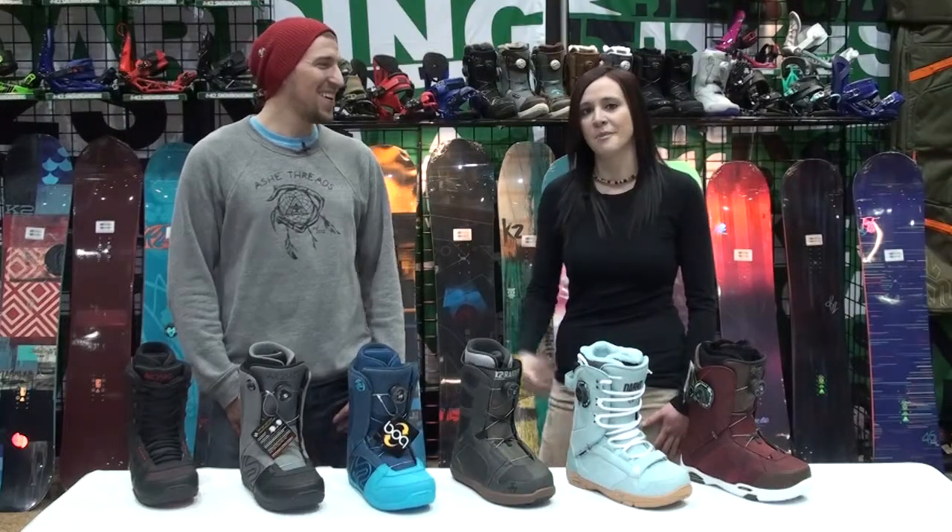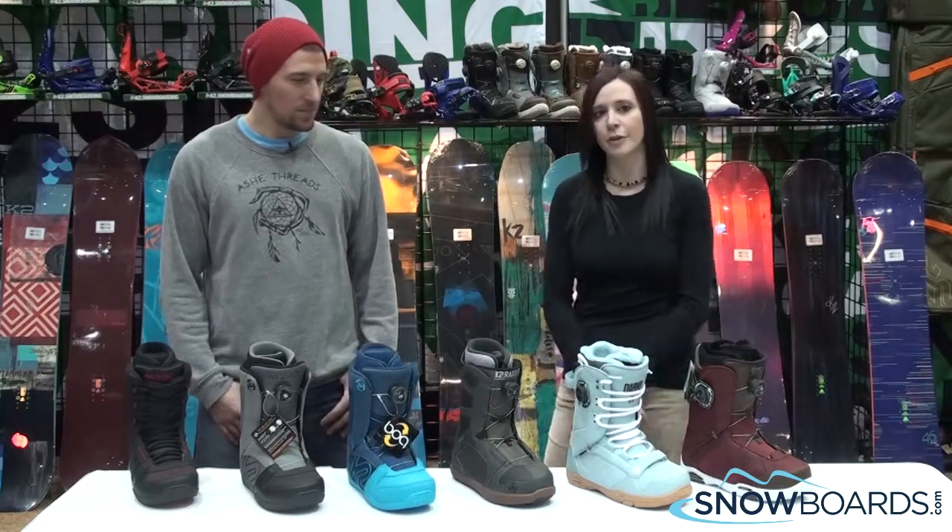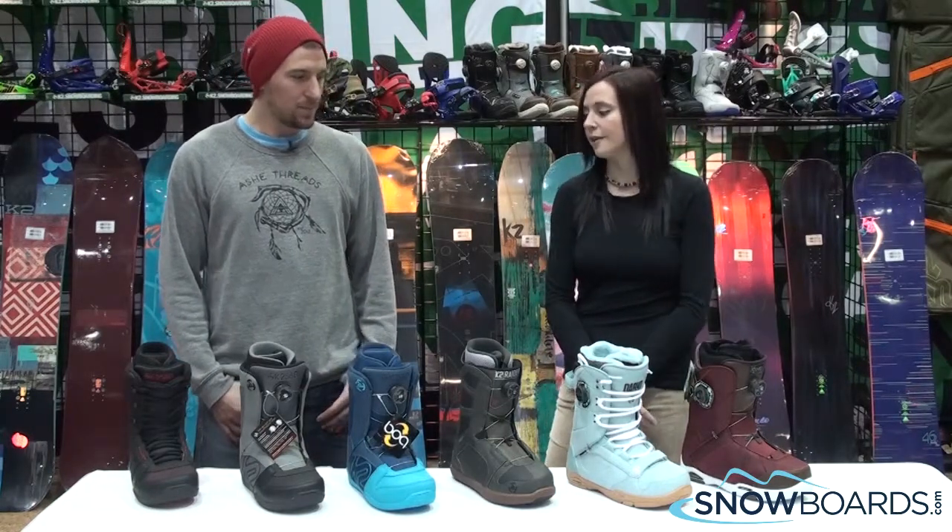Hey there, I'm Jenna from snowboards.com. I've got AJ from K2 here, and we're going to talk about some of the key models from the 13-14 K2 men's boot line.